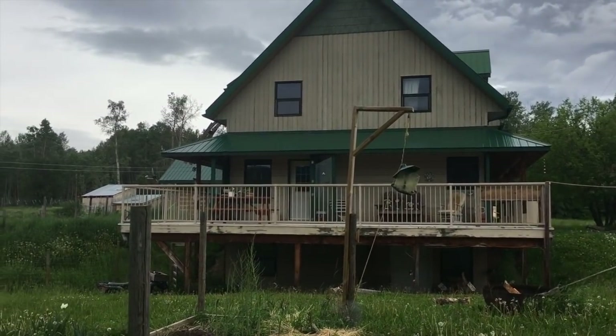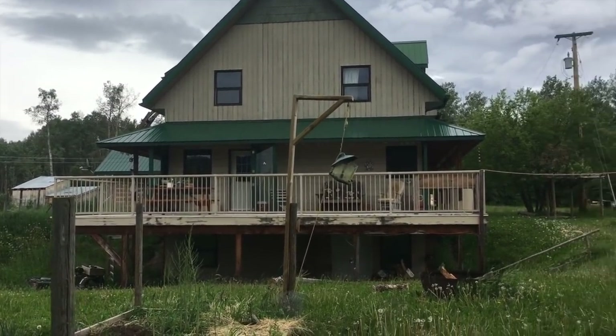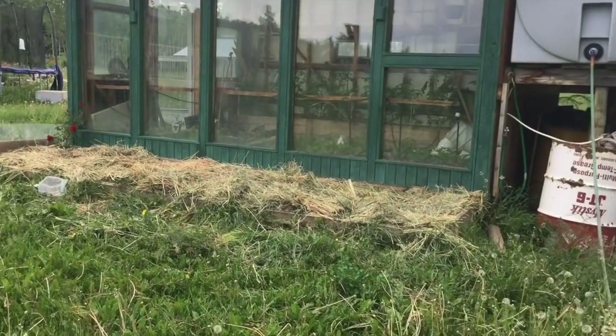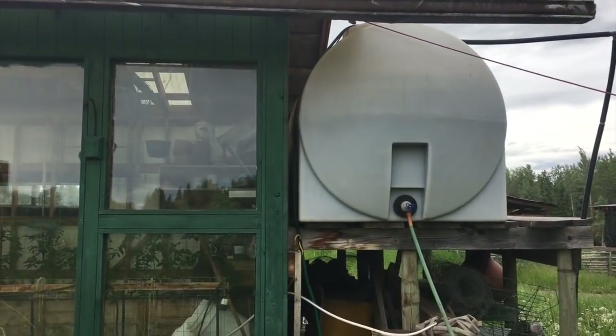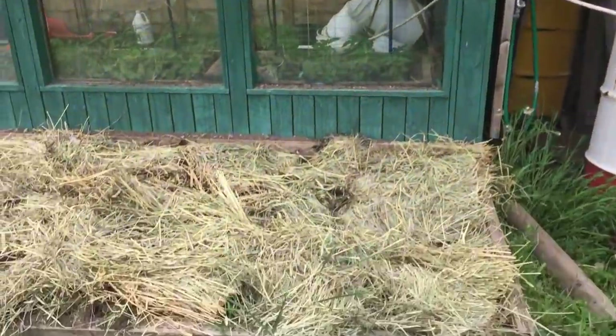It's windy and I'm sorry for that — but not really sorry, it's just how it is. So this is our water tank that we use to water the greenhouse and the surrounding area.